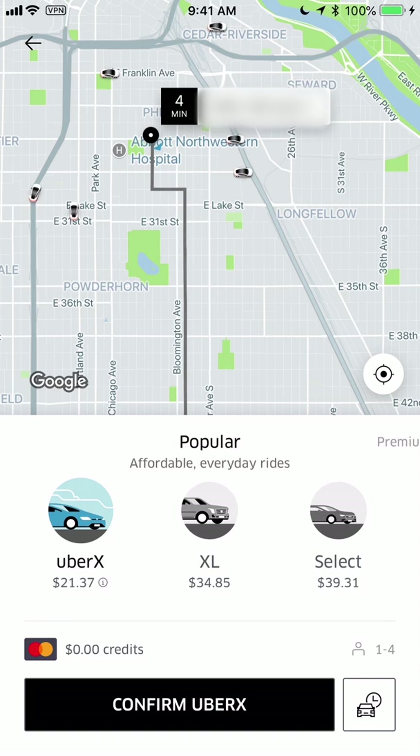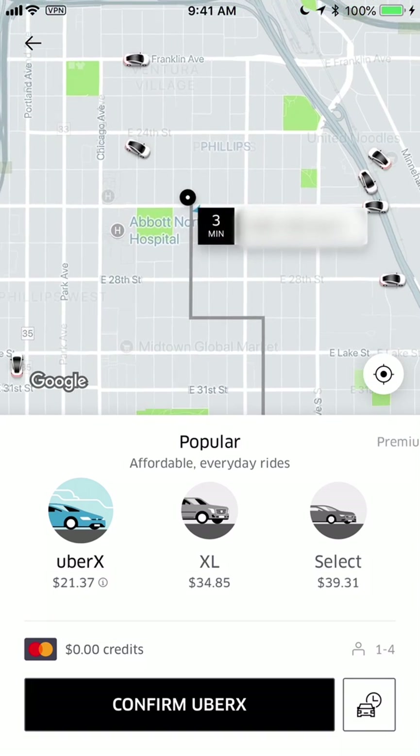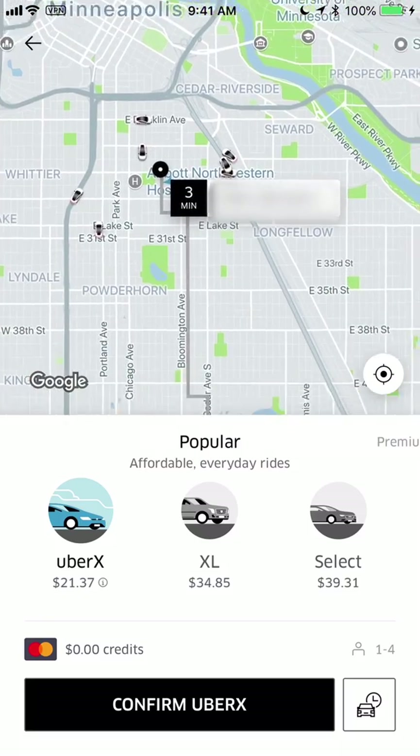Furthermore, if you do Uber Pool at a time when other people are not also doing Uber Pool, Uber will give you that Uber Pool price even though you may be riding alone — so that is a really great benefit. And look at that, it's now showing three minutes — someone is right down the street.